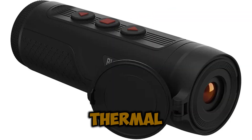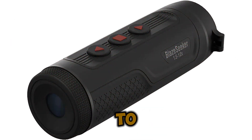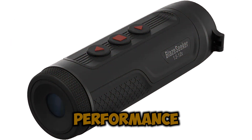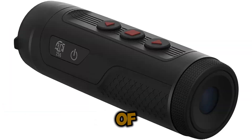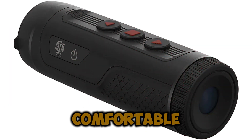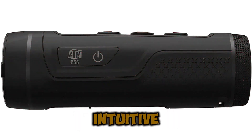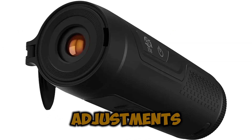ATN has been a leader in thermal imaging technology for decades, and with the BlazeSeeker 210 they continue to push the boundaries of innovation and performance. The level of engineering and attention to detail that has gone into this monocular is evident in every aspect of its design, from its ergonomic build that ensures comfortable handheld operation, to its intuitive controls that make zooming, scanning, and image adjustments effortless.